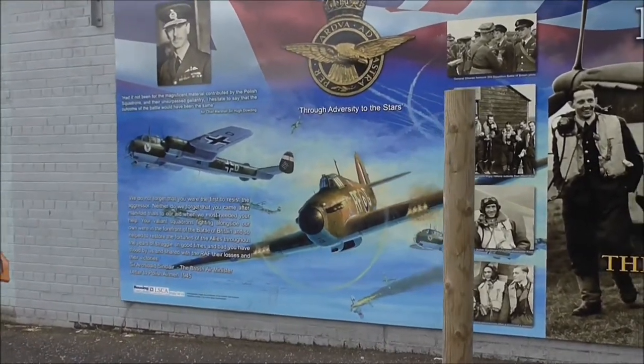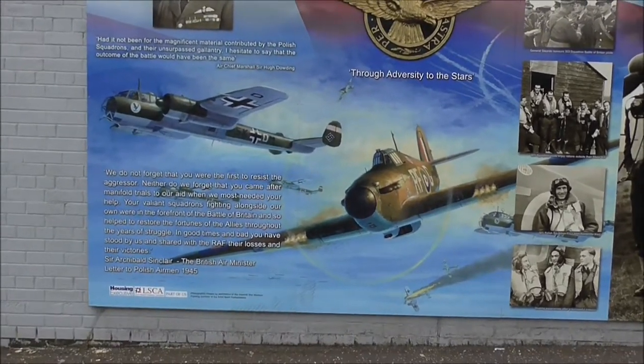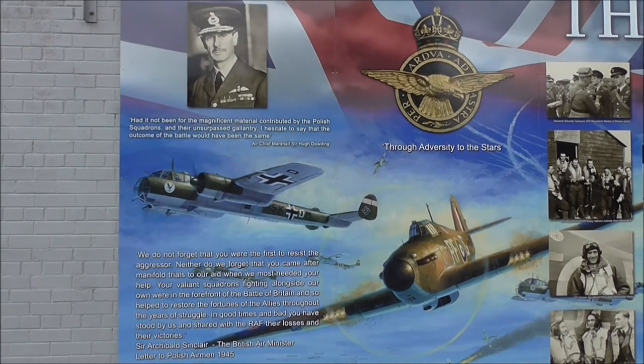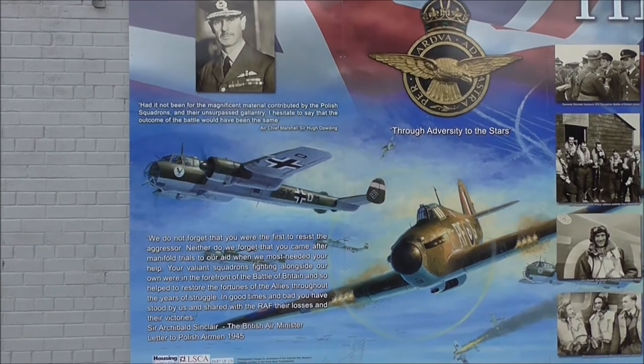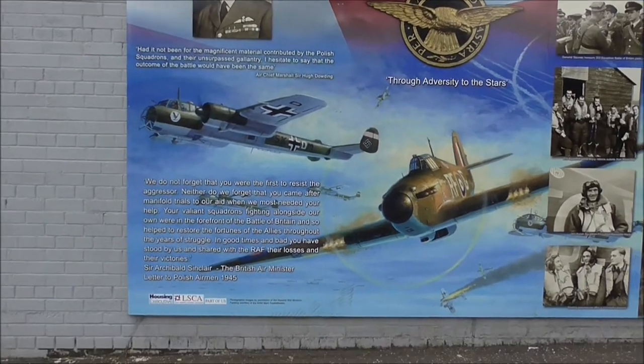In particular flying Spitfires. 'Had it not been for the magnificent material contributed by the Polish Squadrons and their unsurpassed gallantry, I hesitate to say that the outcome of the battle would not have been the same.' Absolutely brilliant.